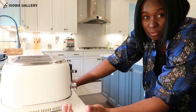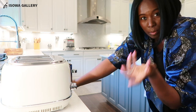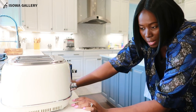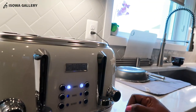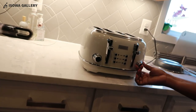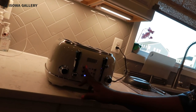It's got dial buttons — I'll look at the instructions at some point, but I'm just doing an unboxing. There's a section for defrosting, bagels, and canceling. The dial knob goes from one to six. All you do is press it and the blue light comes on. If you want bagels, press bagels. If you want to defrost, press defrost. Cancel to cancel. Pretty simple!